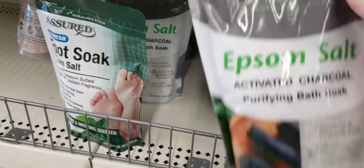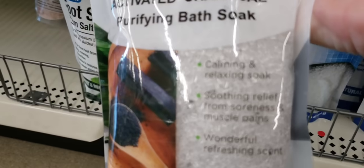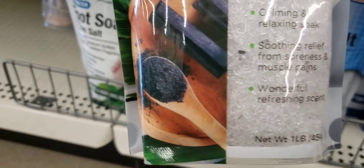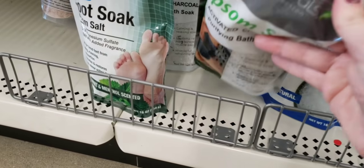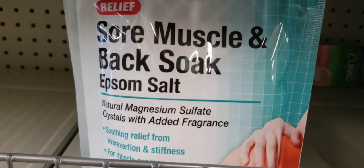They have a bunch of this Epsom salt — it's Activated Charcoal Purifying Bath Soak, one pound. And they had the Sore Muscle and Back Soak.